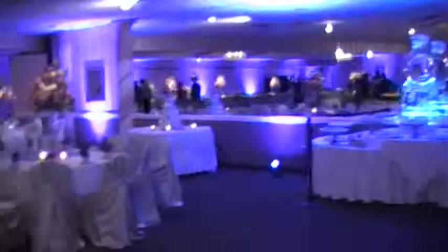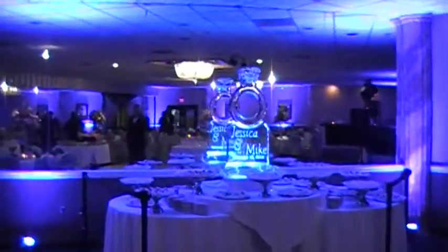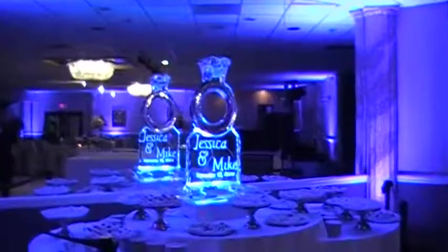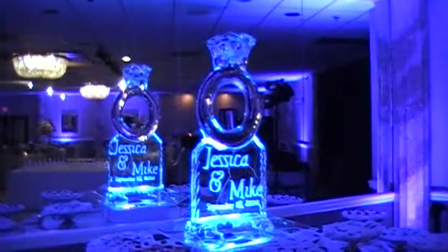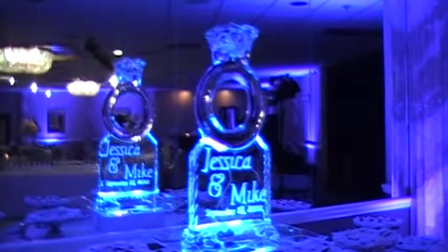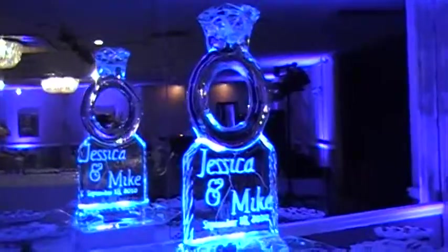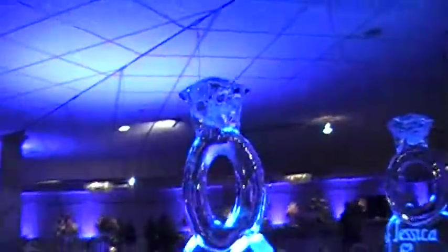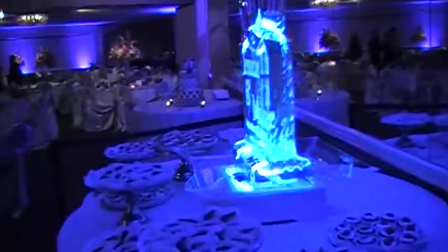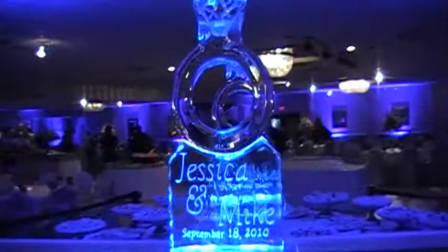One more shot of the ice sculpture, because it's really unique. Once again, Jessica and Mike — you can see the huge wedding ring. It just came out incredible. I got to watch them set it up and it was nice. Just getting ready for the show.